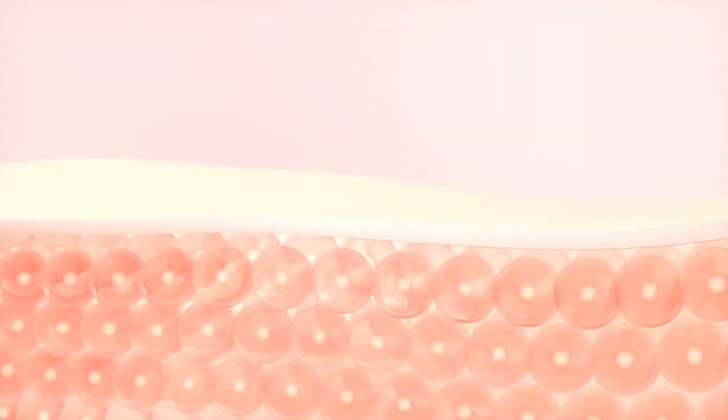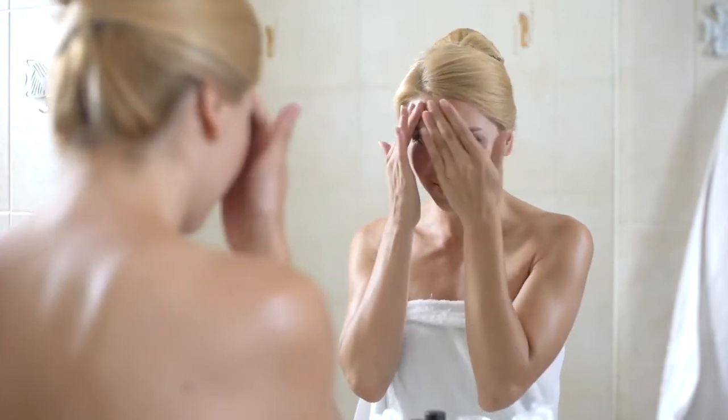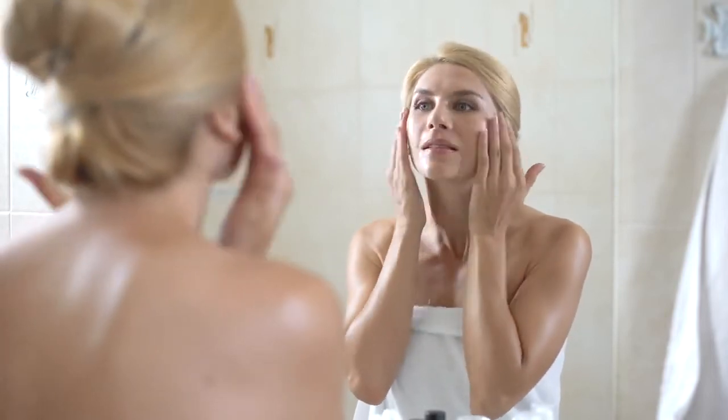Our AFA Regenerating Night Cream promotes the regeneration of skin cells. This process of renewal will promote firmer skin, smoother skin, and more youthful looking skin. It will also protect your skin from outside pollution that will damage your skin over time.